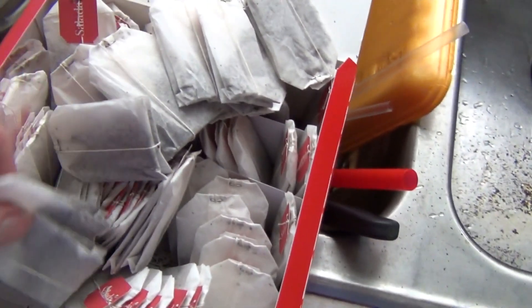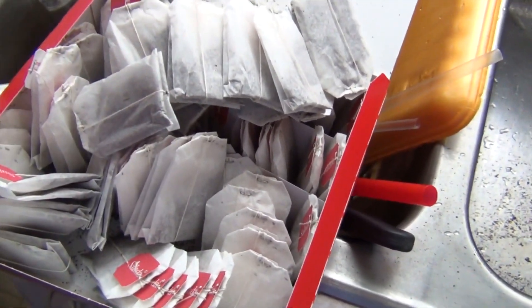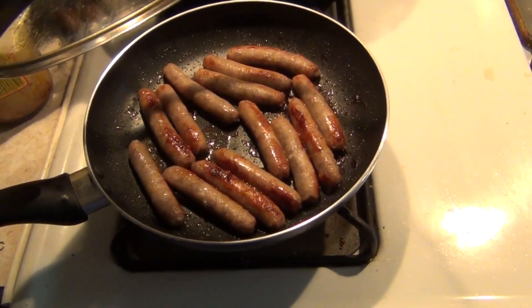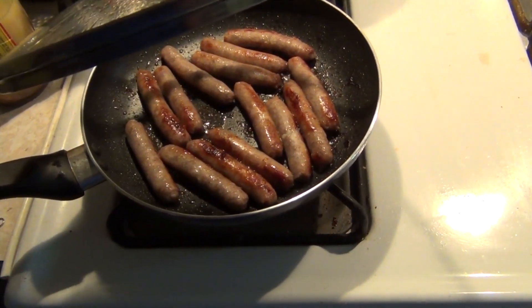Anyways, I just wanted to gripe there and document this. Unbelievable. One thing that's gonna make me feel better is breakfast sausage and Heinz 57 sauce.